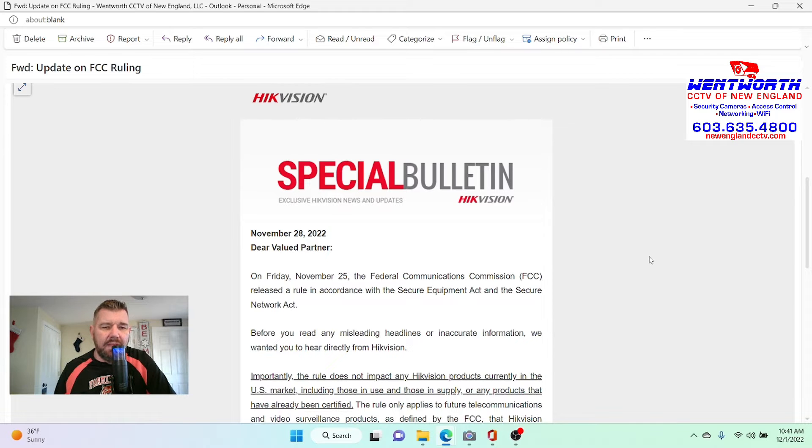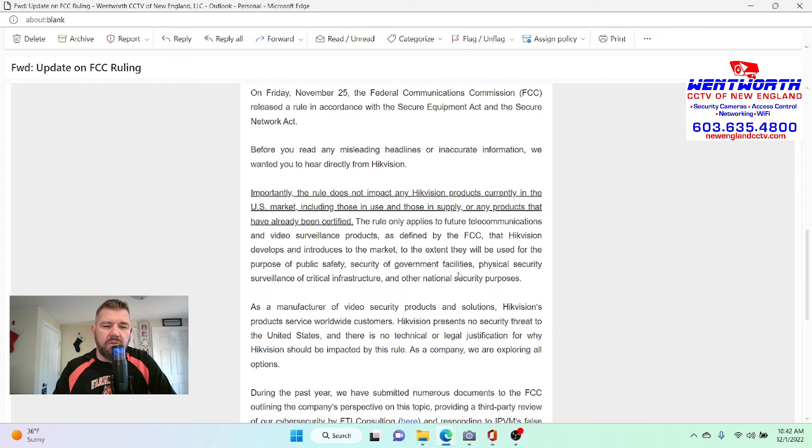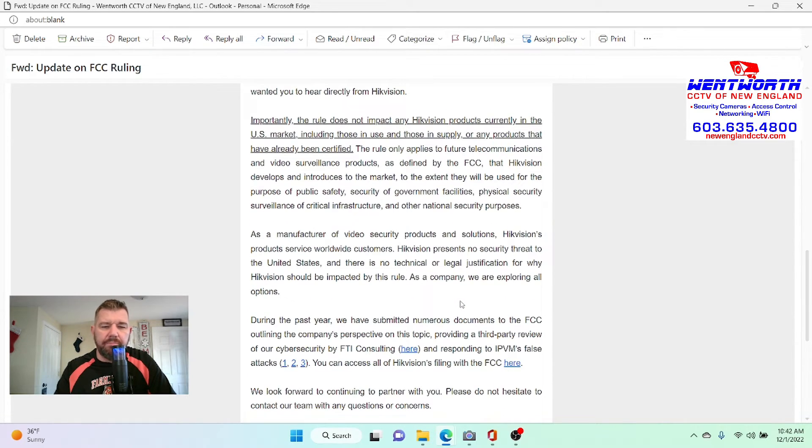And this is a big deal. If you install this product from either Heek Vision or DAWA, you've noticed that its availability is not what it used to be. The process has already started. Basically it's Heek Vision's communication saying they don't agree with the FCC's judgment and that they're using all resources to explore all options.